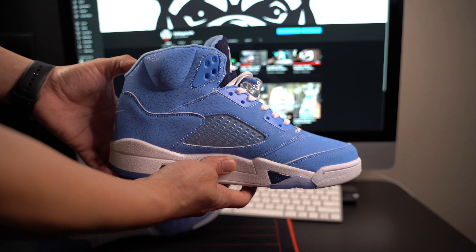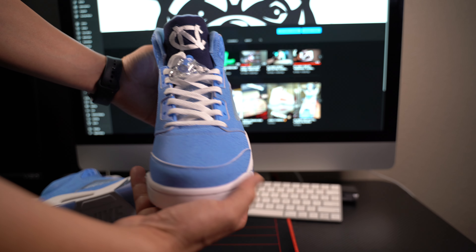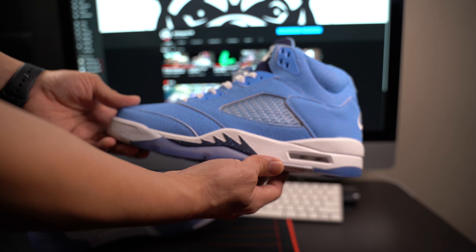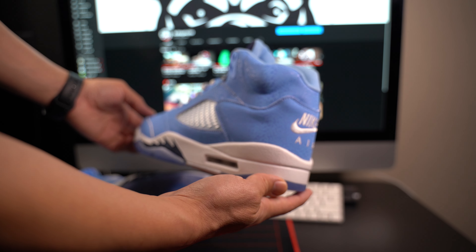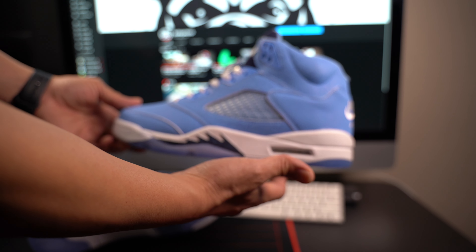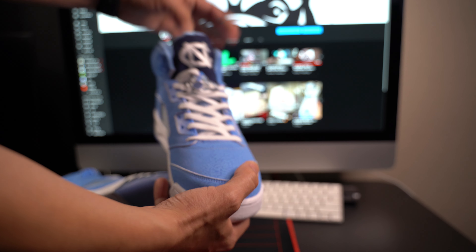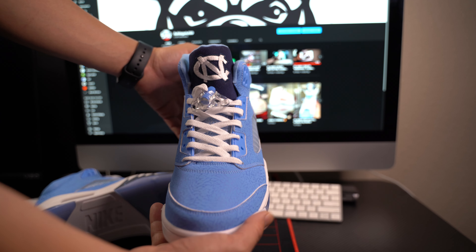I appreciate the person that sent me the pair so I can put it in my collection or on feet or whatever I want to do with it. Of course I'm not gonna sell it — that was part of the agreement, it stays here. I'm in shock — a UNC 5 to add to my personal collection. It's pretty cool even though, like I said, I don't know what the final details of the shoe are going to look like.